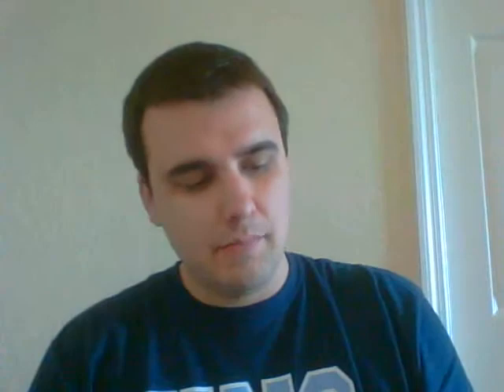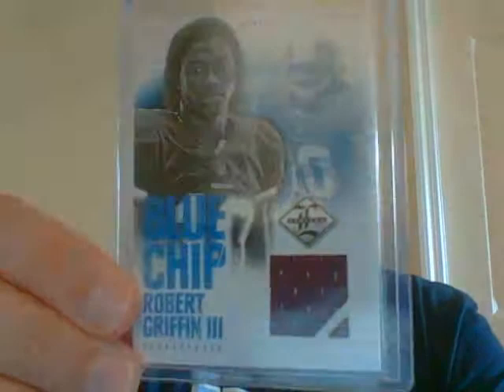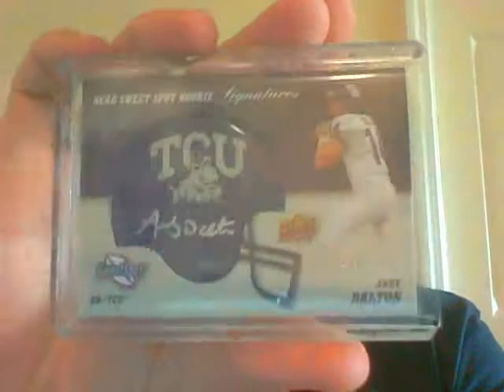Pack 2 — a very nice blue chip jersey of RG3, numbered to 99. This is the quarterback pack. John Lujak, a Heisman Trophy winner from Notre Dame. And then a very nice helmet auto of Andy Dalton, number 2199.